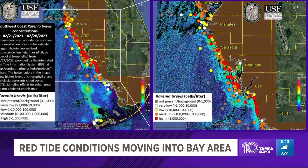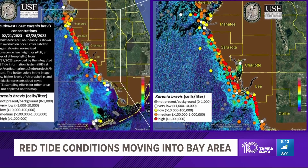Predictions have the blooms moving north, however, in the coming days. So what kind of impact could this have on your spring break plans? Shannon Clough is joining us live now from John's Pass, where some people there are already feeling the effects.